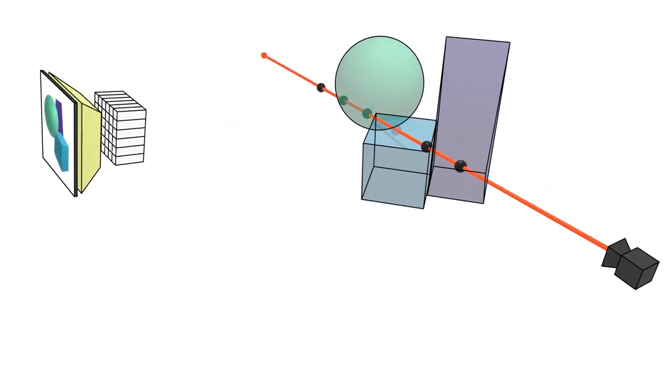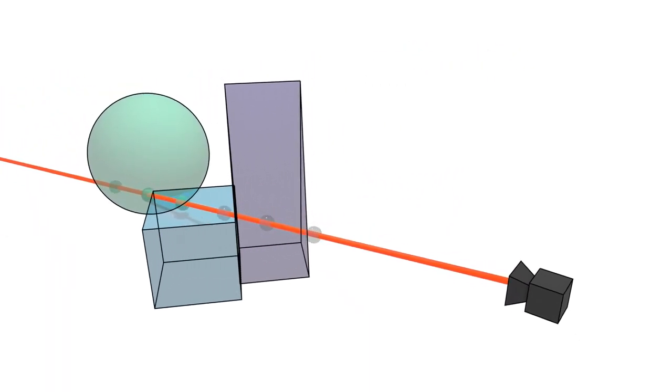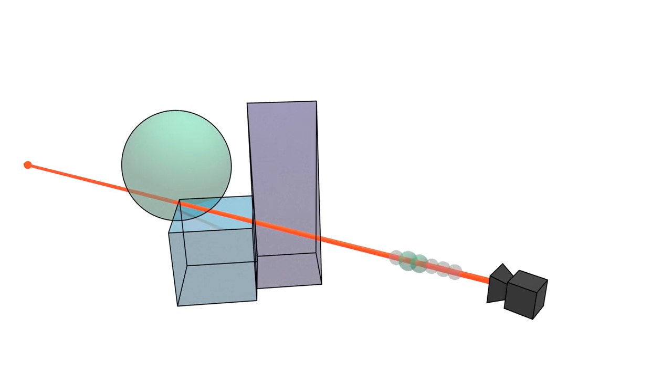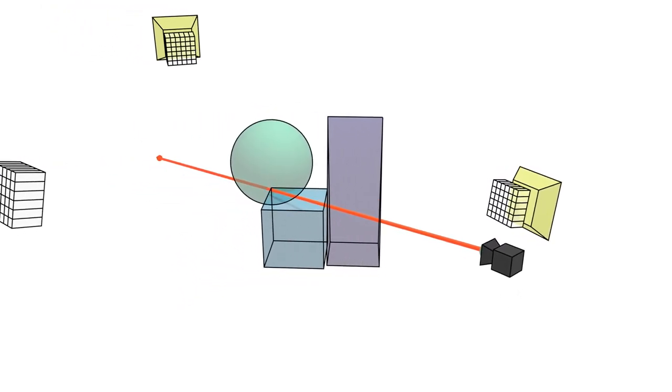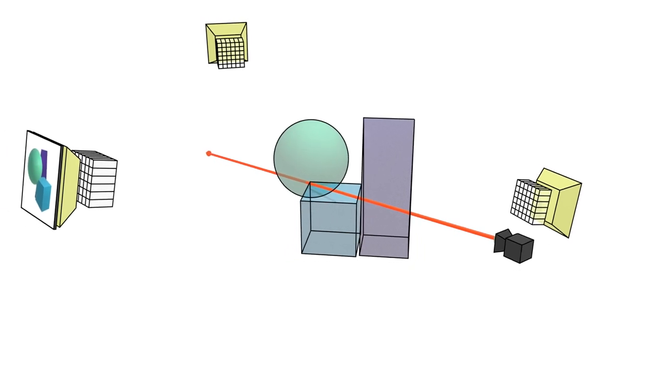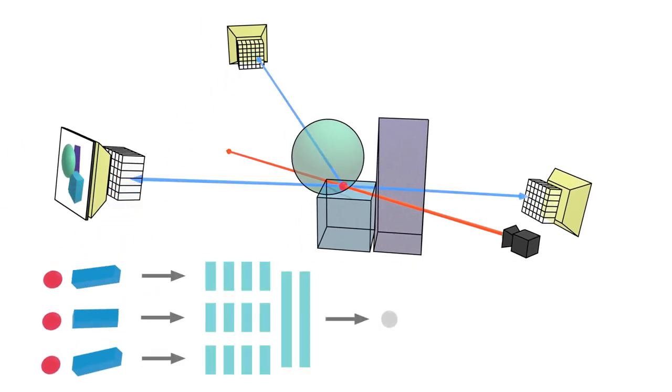This is done for every point along the target ray, then volumetrically rendered to the pixel value in the novel target view. When multiple input views are available, we encode each input image into a feature grid. The multiple features are processed in parallel and aggregated into the final color and opacity.